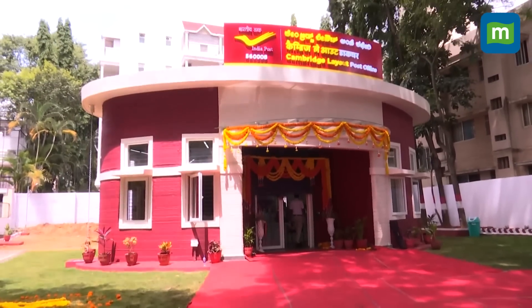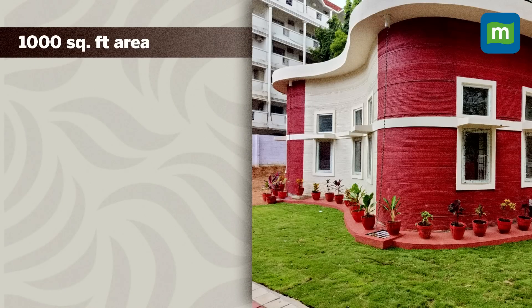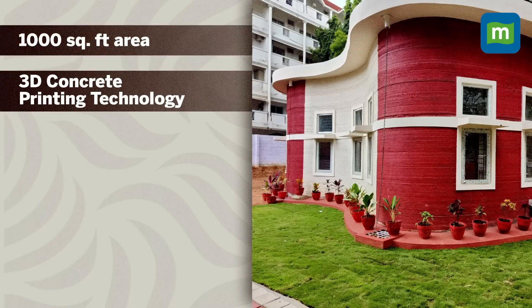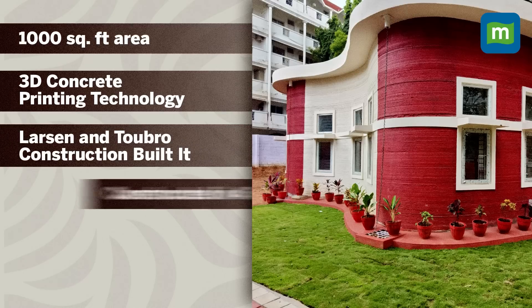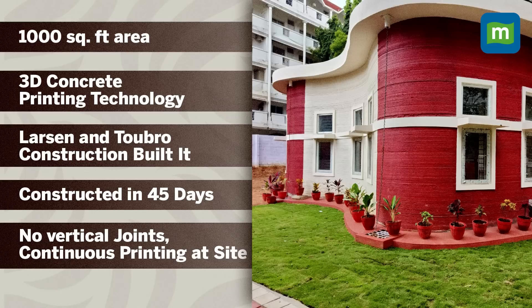Let's quickly tell you all about this one-of-its-kind architectural marvel. The new post office building has been made in around a thousand square feet area using 3D concrete printing technology by L&T Construction. The unique structure was constructed in a record time of just 45 days with less material wastage. There are no vertical joints in the building, as it was a continuous printing of the full perimeter with reinforced concrete footing.